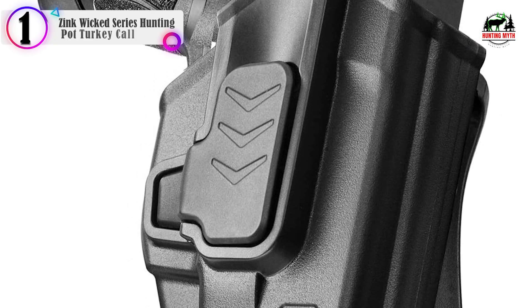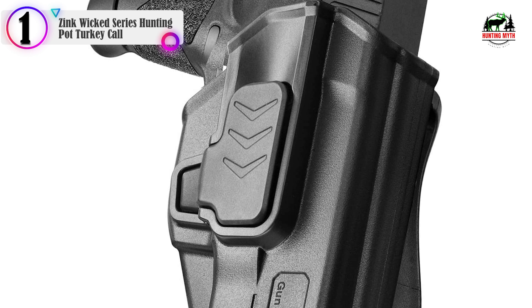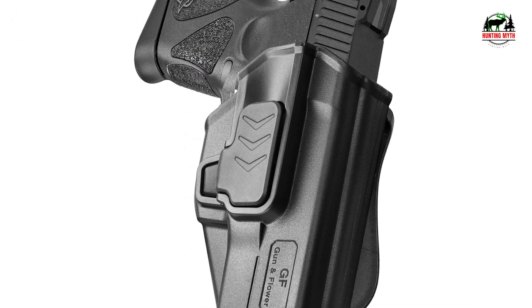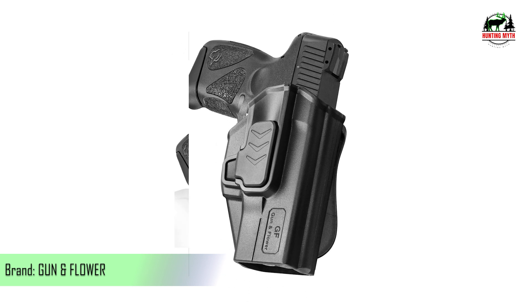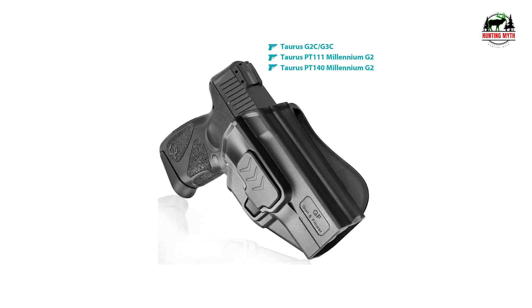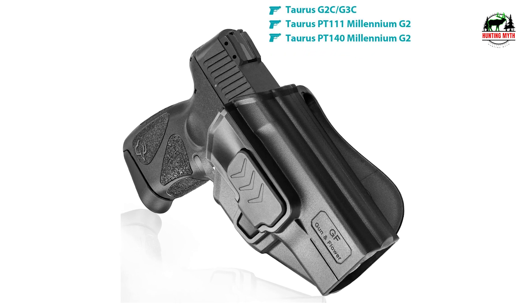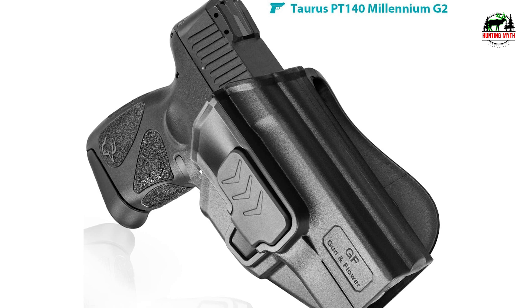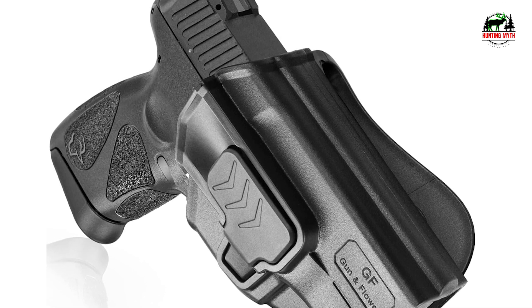In our list, the number 1 product is the Gun Flower Taurus G2C Holster. Precision molding open carry holster — tailor-made for the Taurus G2C, G3C, Taurus Millennium PT-111 G2, and PT-140. Their injection molding system ensures that every holster is not only a precise and perfect fit, but also durable and sturdy.